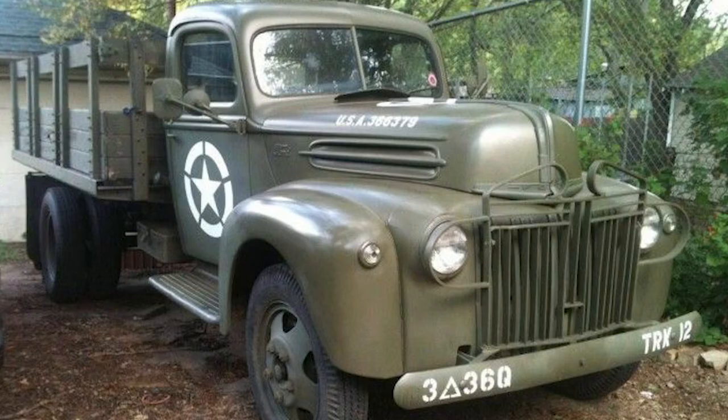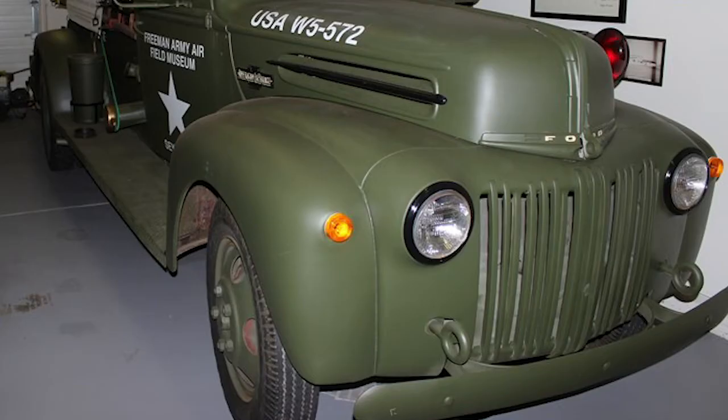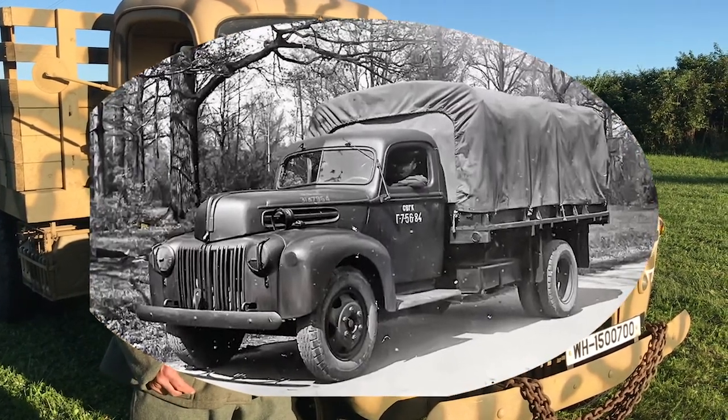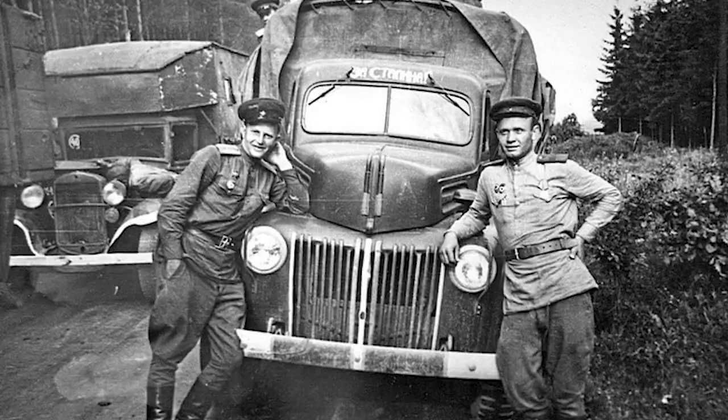The US military also purchased these and used them for tow trucks, transport trucks, and fire trucks on bases within the US. When the Russians needed additional vehicles, they were able to churn out surpluses of these. They would break them down into components and crates so they could ship more of them in ships, then send them to Russia where they were assembled and used in great numbers — several thousand — for transport to the Russian army.